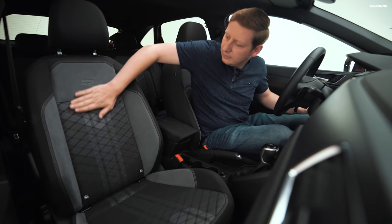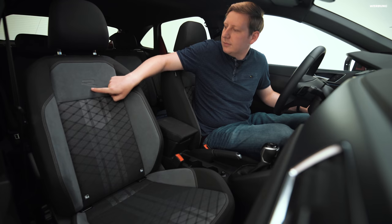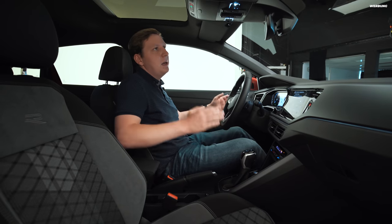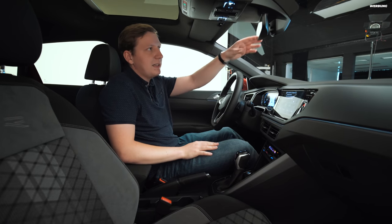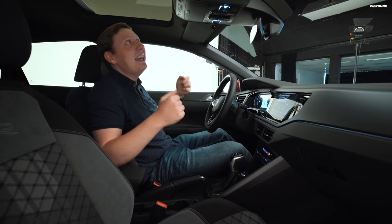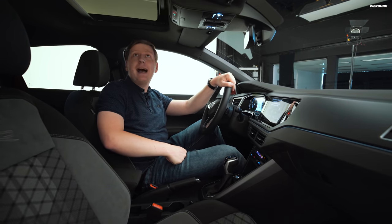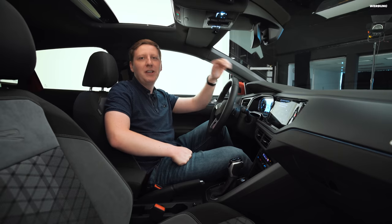Die R-Line-Sitze haben in der Mitte eine Alcantara-Stoffmischung – die sehen sehr schön aus und fühlen sich gut an. Links die Fensterheber, womit man alles verstellen kann, und die Spiegel sind vollelektrisch einstellbar. Der zentrale Innenspiegel ist in unserem Fall nicht rahmenlos – das finde ich gut, denn rahmenlose Spiegel ziehen magnetisch Fingerabdrücke an. Das Panoramadach ist wirklich schön: Gerade in dieser Kompaktklasse ist es toll, so ein großes Glasdach zu haben, das man auffahren kann und bei 30 Grad Außentemperatur frische Luft reinlässt.